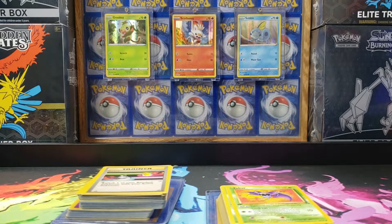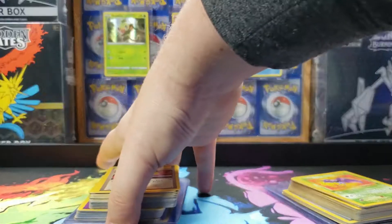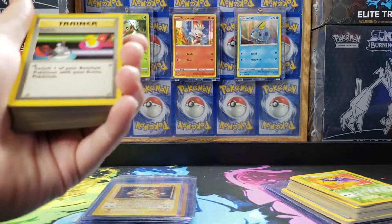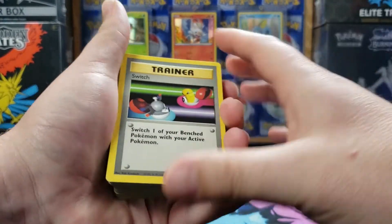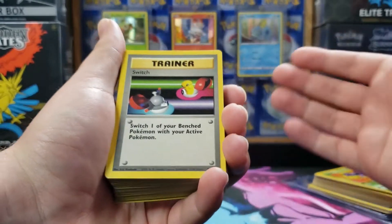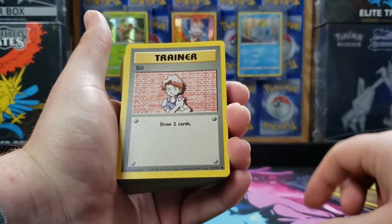Hello and welcome back to Hidden Collections. Today we're doing a small collection video of a couple small collections that I got from some people online. The first one we're going to go through is one where a guy found it in his closet and posted online, not asking too much for it, so we'll go through it.